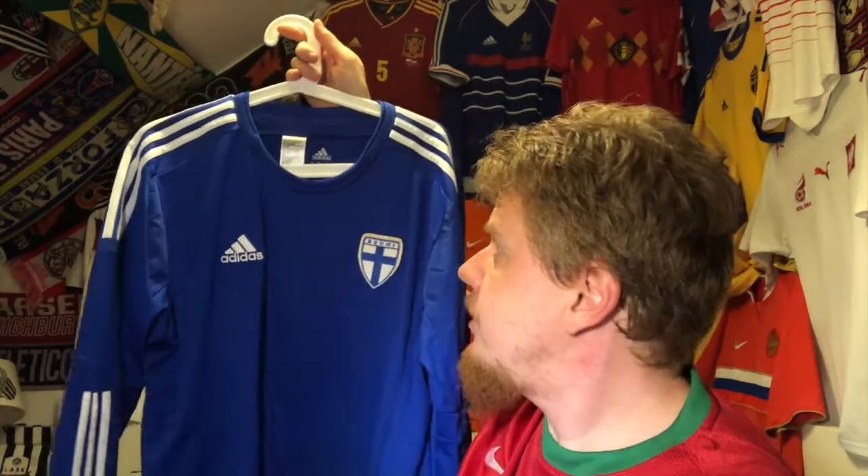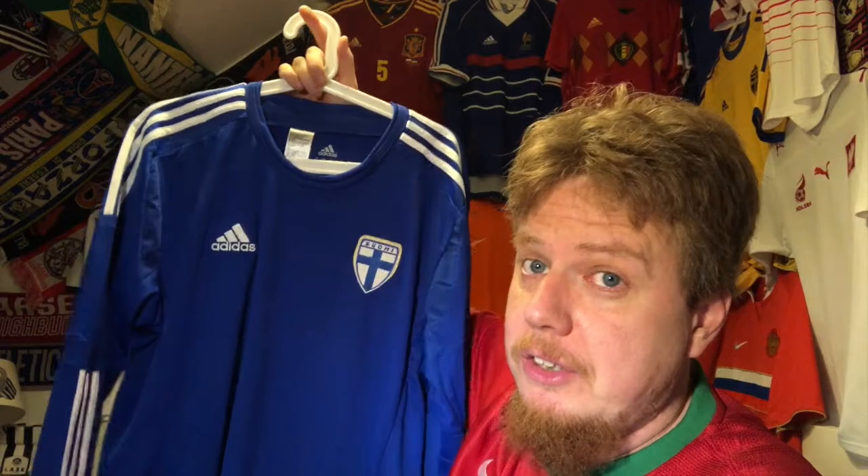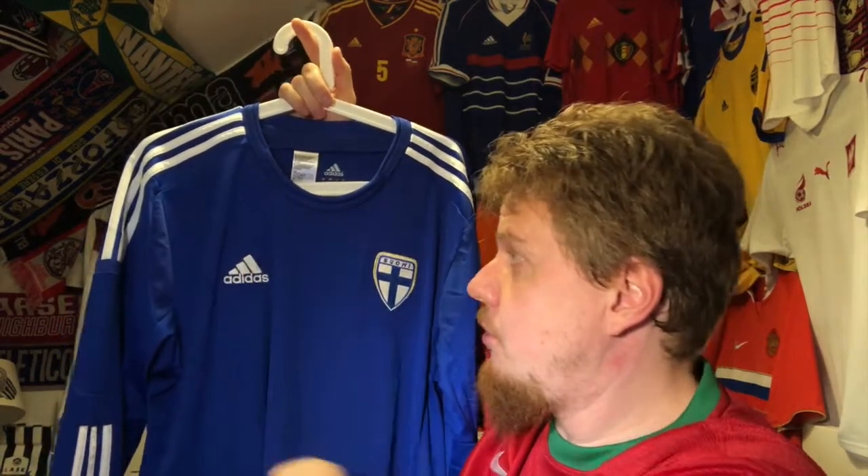So yeah, plain jersey, but I love it. This was the last Adidas version — now I need to get the current Nike home jersey with the cross, which is absolutely awesome. For a blue jersey it doesn't get better than that, and my wife also likes it, so always a plus. Let me know what you think about this jersey and about Finland in soccer, give me a thumbs up if you enjoyed this video, subscribe to my channel if you want to see more, and I'll talk to you soon!